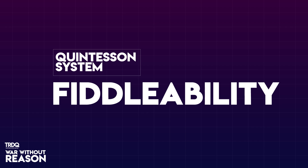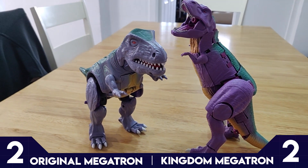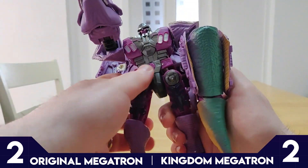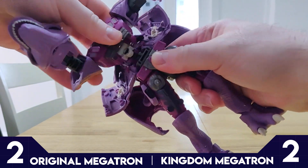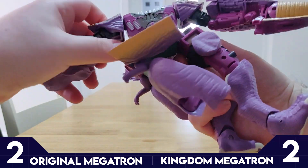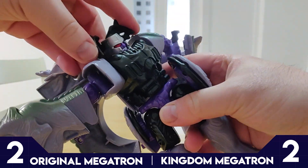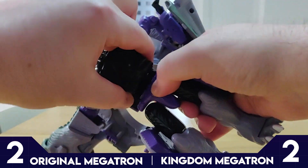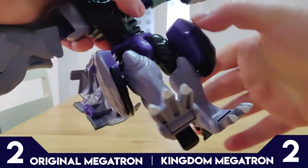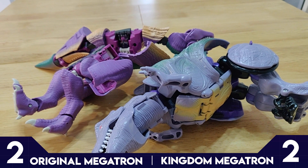Round 5: Fiddleability. When it comes to taking them off the shelf or just having them on your desk, which is better for just a quick burst of joy — who's better to fiddle with absentmindedly on your tenth Zoom call of the day? Kingdom Megatron's transformation is pretty complex with lots of tabs and parts popping all over the place. It's not difficult, but just enough to make you think twice about picking it up. The original is much simpler, but being a product of its time it's brittle and squeaky — all around it's less fun to get those shells aligned. So I feel more satisfied taking Kingdom down for a spin. Kingdom Megatron takes Fiddleability.